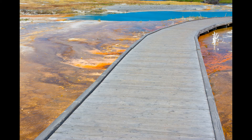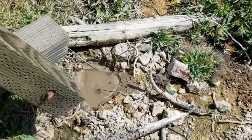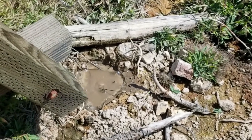Stay on designated trails at all times. We saw a small pool of boiling water right next to the boardwalk near Artist Paint Pot — this is why I'm asking you to stay on the track to avoid any accidents.